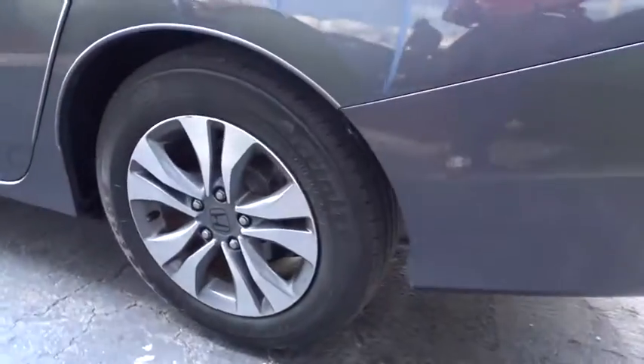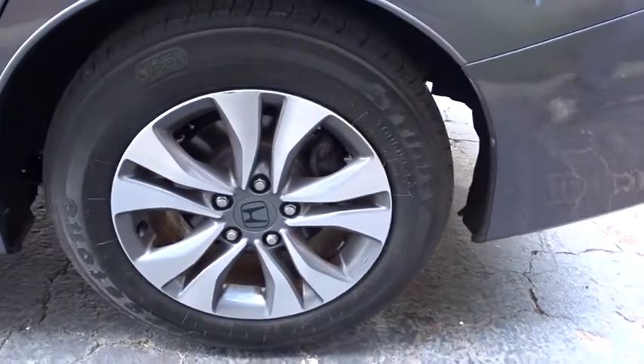Bluetooth. Adjustable steering wheel. Power steering. Cruise control. Floor mats. Four-wheel disc brakes. Aluminum wheels.